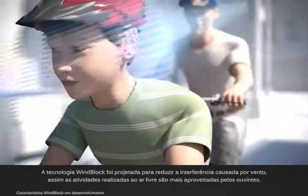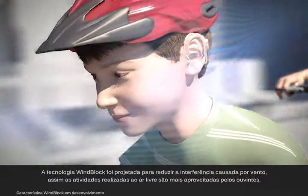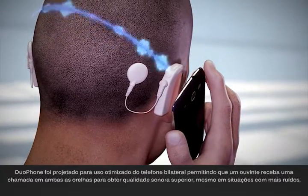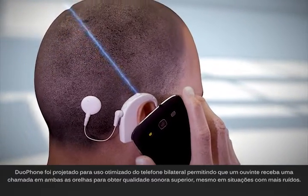Windblock technology is designed to reduce interference caused by windy conditions, so activities spent outdoors are more enjoyable for listeners. Duophone is designed for optimal, bilateral phone use, enabling a listener to receive a call in both ears for superior sound quality even in the noisiest situations.